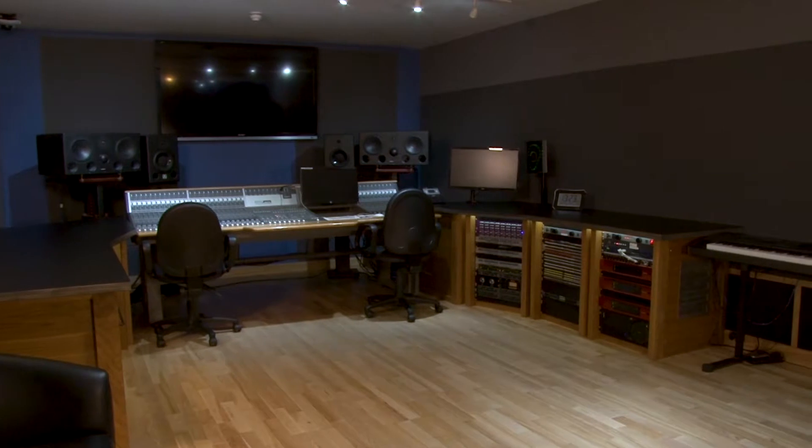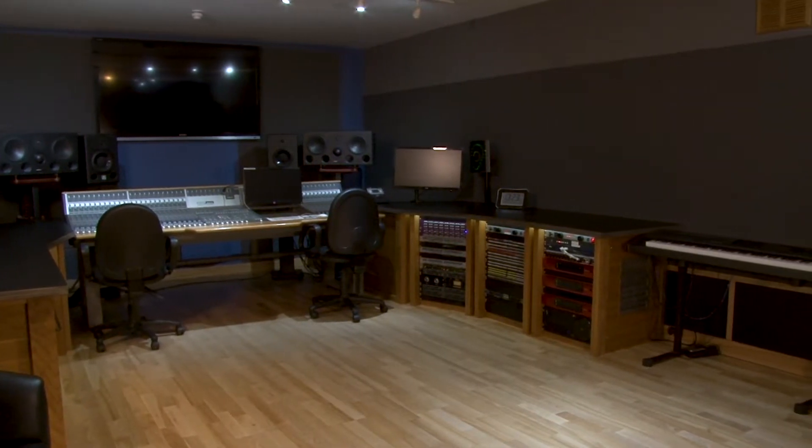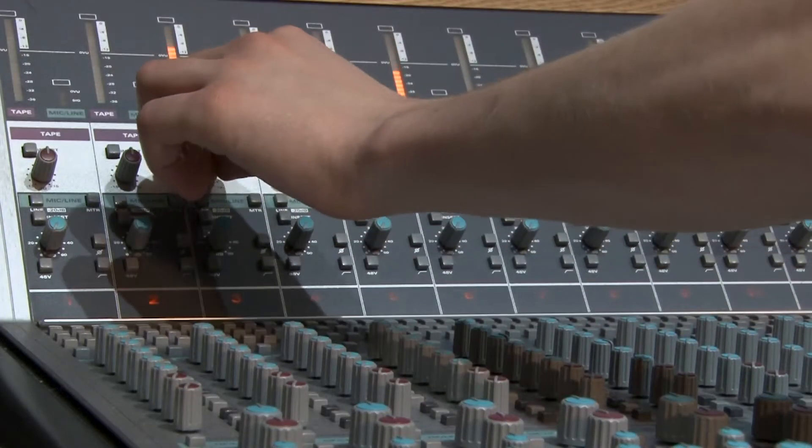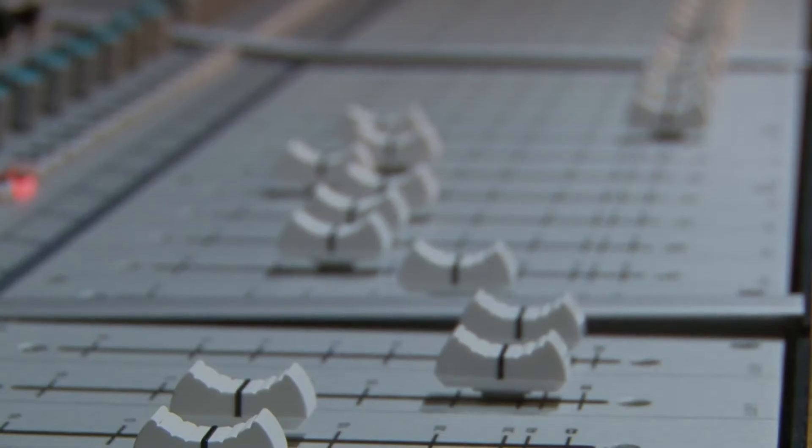The Control Room will comfortably accommodate a large number of people and is great for both teaching groups and coursework. It is suitable for both analog or in-the-box mixing, as well as recording vocals, acoustic guitar, and other solo instruments.